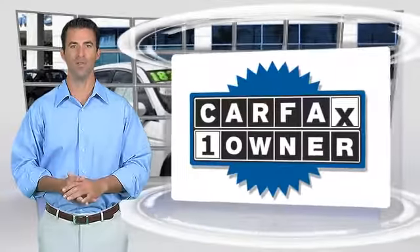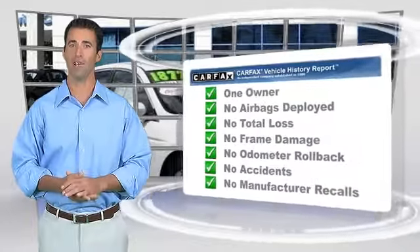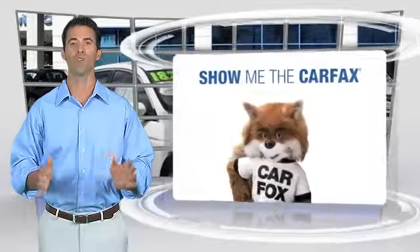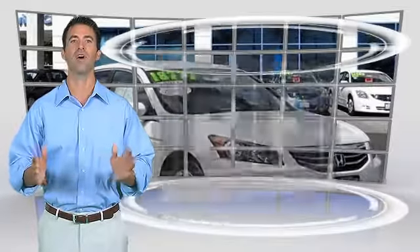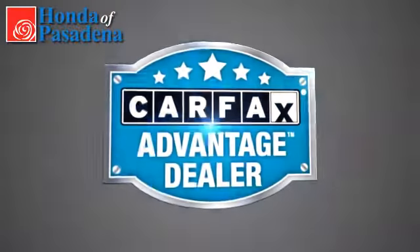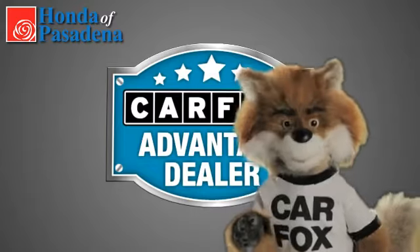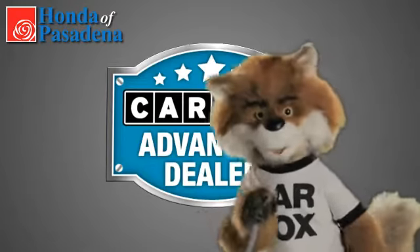This is a one-owner vehicle with the Carfax Vehicle History Report. Be sure to find a complimentary copy of this report online or contact the dealership. This vehicle qualifies for the Carfax Buy Back Guarantee. Just say, show me the Carfax. At Honda of Pasadena, a Carfax Advantage dealer.